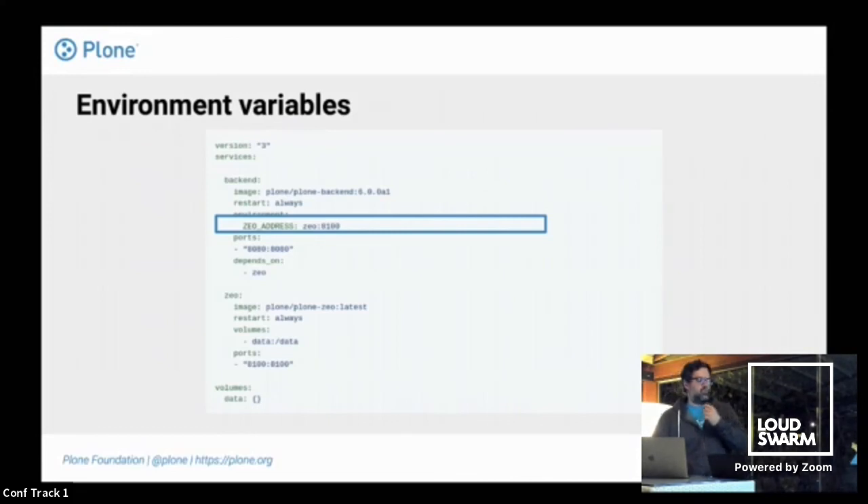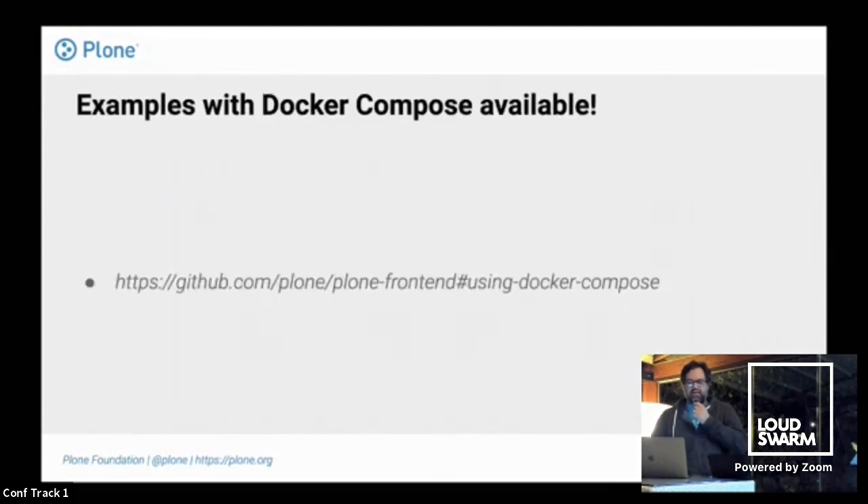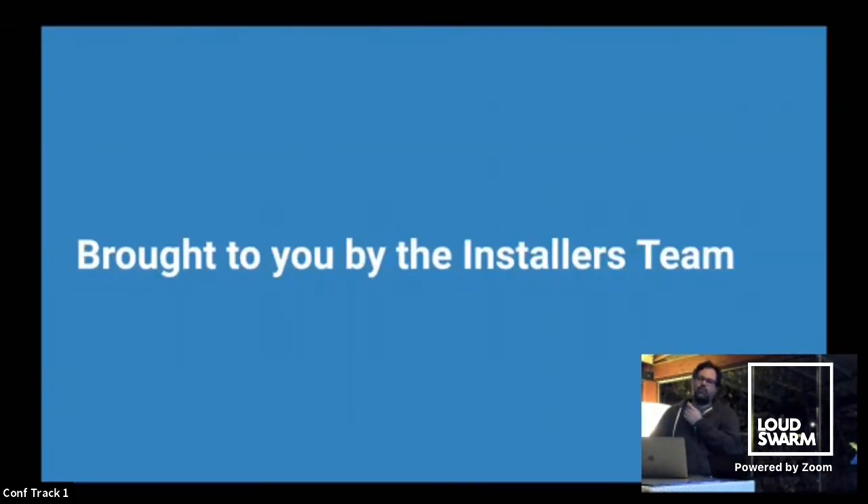We support environment variables. Want to set up a ZODB with ZEO? Pass the environment variable ZEO_ADDRESS and ta-da. Want RelStorage with Postgres? Pass the RELSTORAGE_DSN value and ta-da. We're not yet supporting MySQL or Oracle in the main image, but RelStorage with Postgres works. We have more examples with Docker Compose available at github.com/plone/plone-frontend in the README. This is the complete setup for you to have Plone 6 with Volto working out of the box.